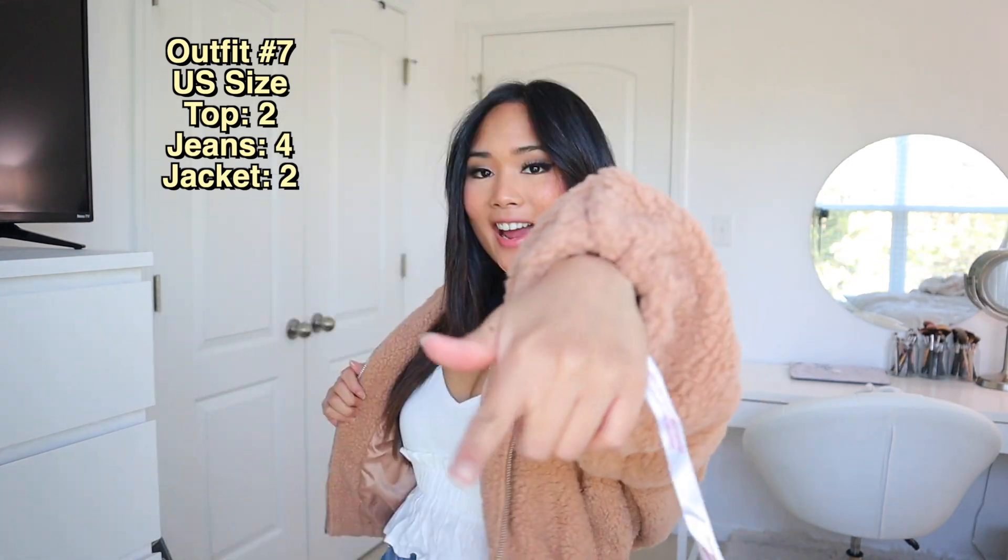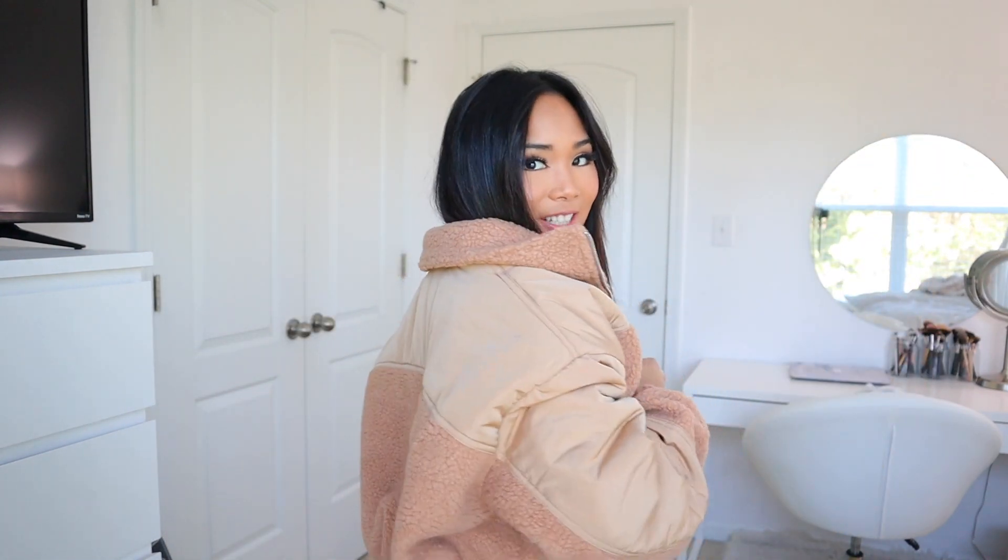Next we have this plain white top. It has ruffles at the bottom and adjustable straps. I'm going to pair this top with a teddy bear jacket. I am back with the teddy bear jacket — I freaking love it. It's so comfy and warm; the inside is very comfortable.